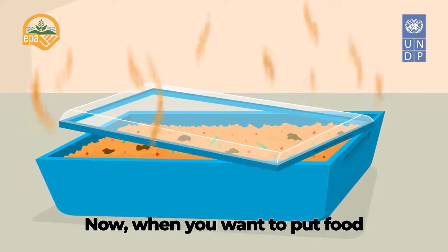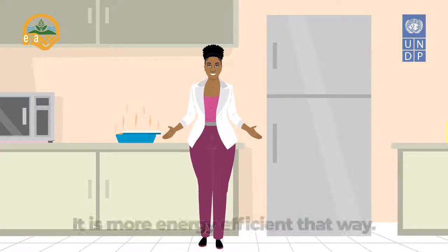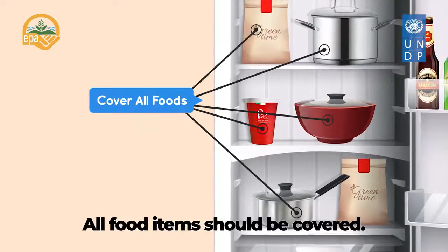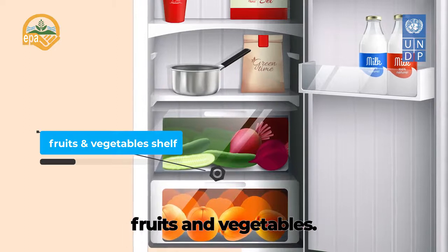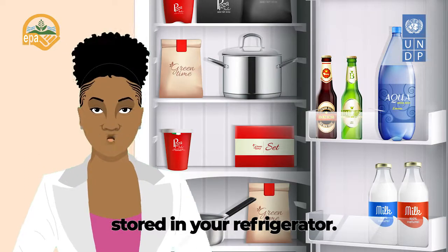When you want to put food in the refrigerator and the food is hot, please let it cool down first — it is more energy efficient that way. All food items should be covered. Fruits and vegetables must be stored in the translucent shelves designated for fruits and vegetables.